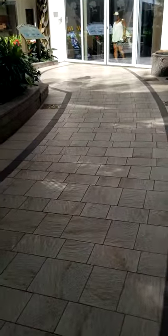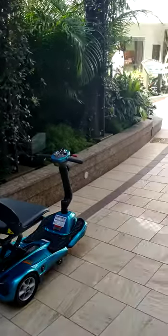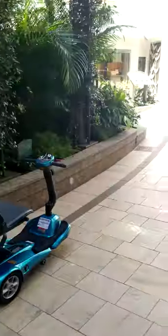As you can see, the flooring is perfect for this scooter. It rides very smoothly, no issues. It's a great place to ride your scooter around. It can easily maneuver the turns here in Central Park. So this deck is definitely scooter friendly, accessible friendly.